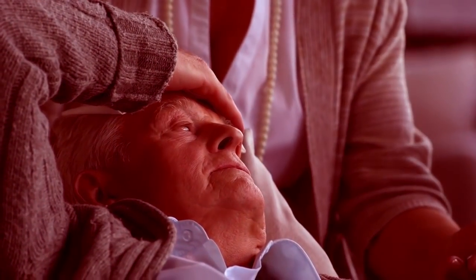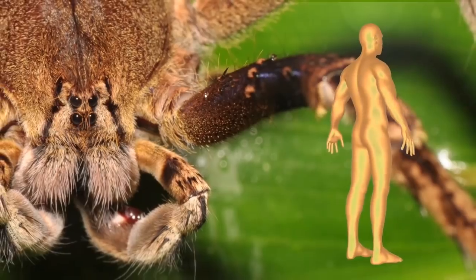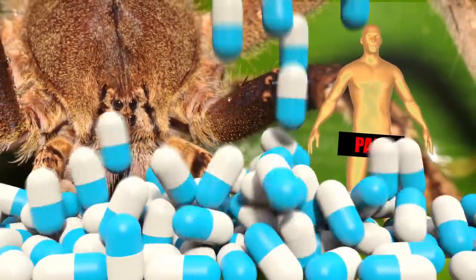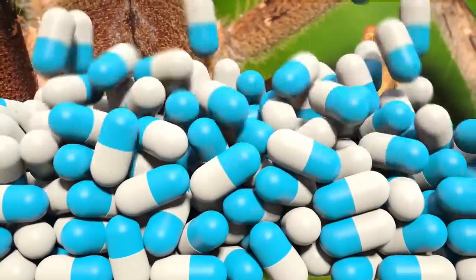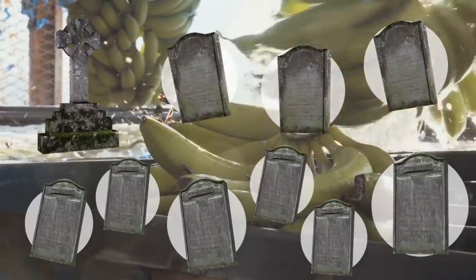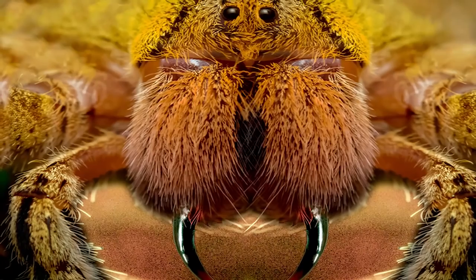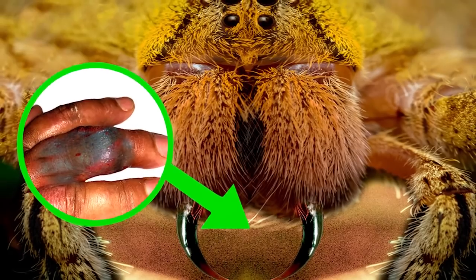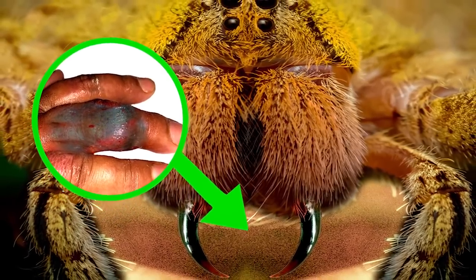However, that doesn't mean that it doesn't hurt. Men need to watch out, because the bite can deliver a long and painful erection. Because of this, several studies have looked at using this venom for erectile dysfunction drugs. As of 2008, there were only 10 recorded deaths in Brazil from the Brazilian wandering spider's bite. Just the same, experts encourage people to seek immediate medical treatment if they suspect they've been bitten. After all, better safe than sorry.